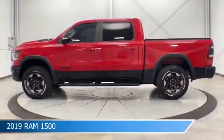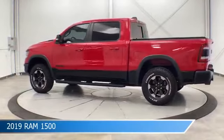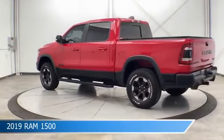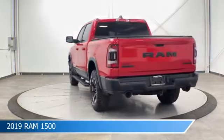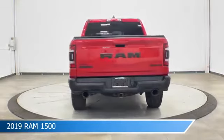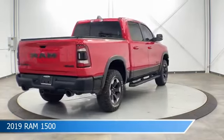Take a look at this 2019 Ram 1500, equipped with an automatic transmission in flame red clear coat. This truck comes with some great features including Android Auto, heated steering wheel, Apple CarPlay, automatic emergency braking, and more. Come in and check it out today.